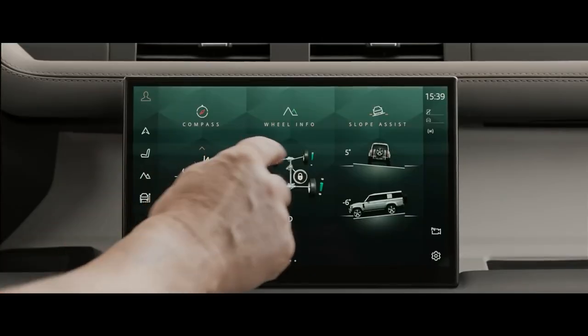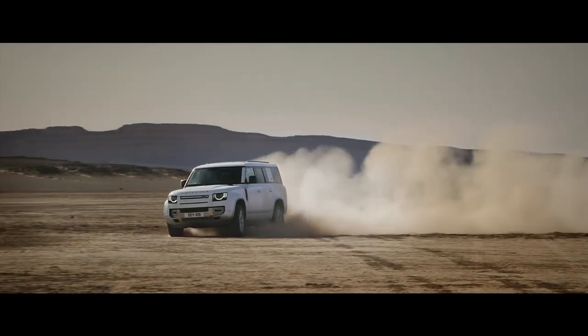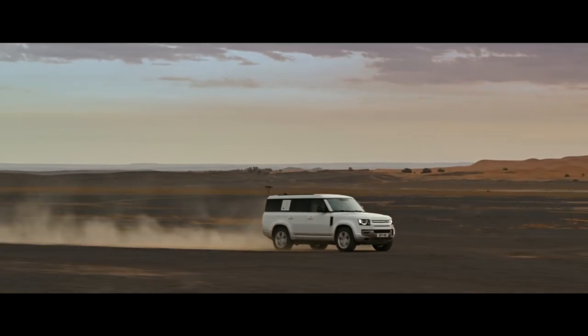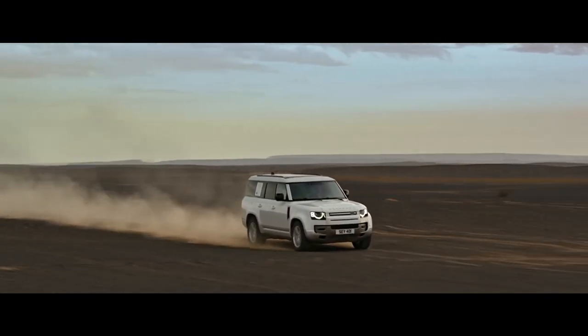With adaptive dynamics and air suspension as standard, and optional configurable terrain response to keep the vehicle composed on any surface, Defender 130 escorts you and your seven companions in the utmost comfort, whatever the terrain.